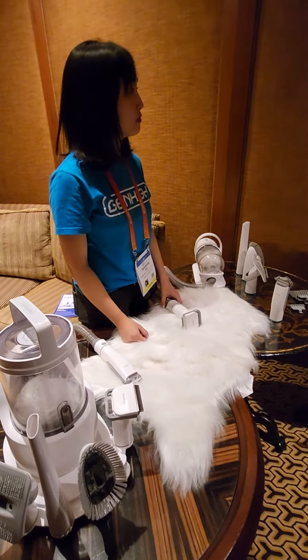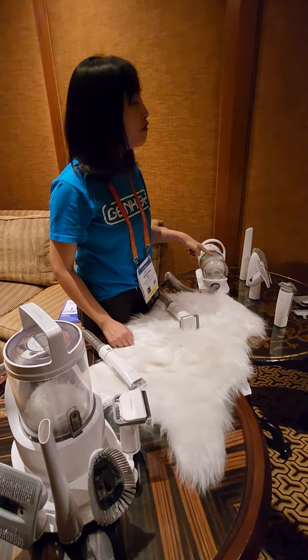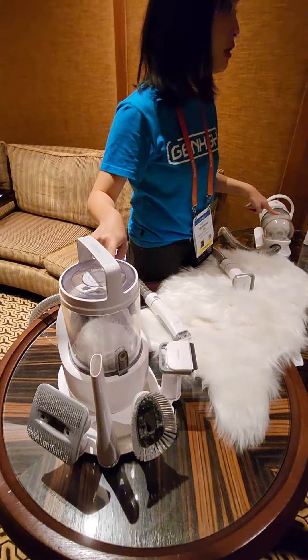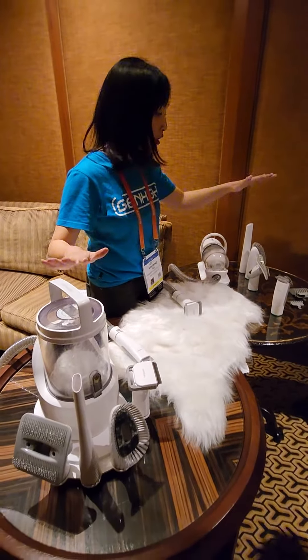Questions — what do they retail for? The MSRP: the smaller one is $100 to $159, and this one is $170. That's not bad at all. Does that include all the attachments? Yes, everything is included.